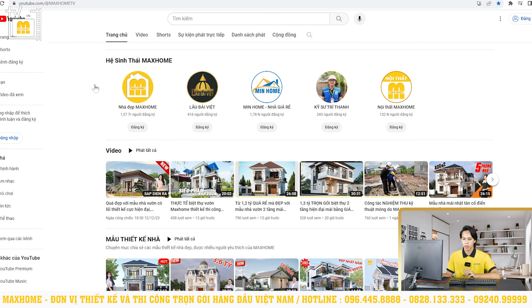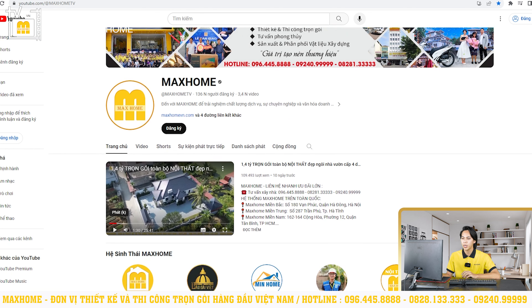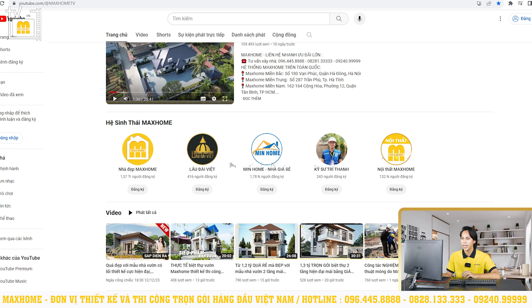Bên cạnh đó chúng tôi sẽ có một kênh YouTube với tên kênh Markhome, hiện có 136.000 người đăng ký. Phía bên dưới chúng ta cũng sẽ có rất nhiều hệ sinh thái các kênh YouTube Markhome tương tự. Ví dụ như kênh Nhà Đẹp Markhome hiện tại có số lượng đăng ký lên tới 1,57 triệu người đăng ký.